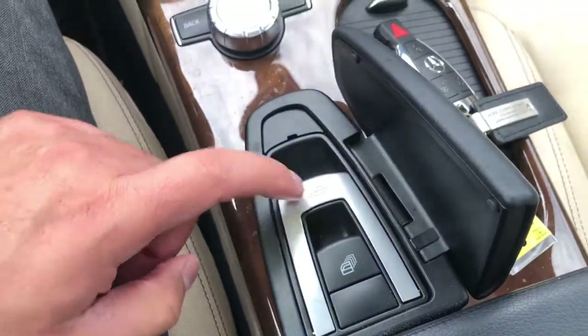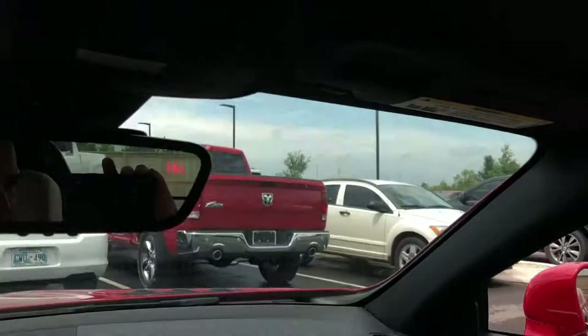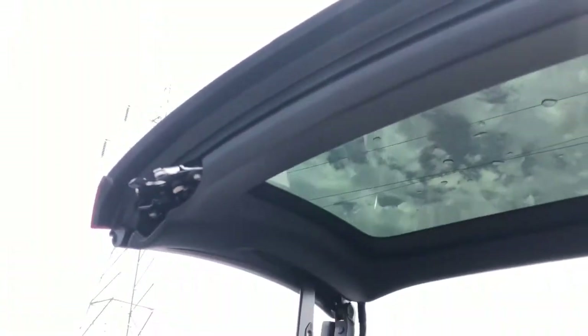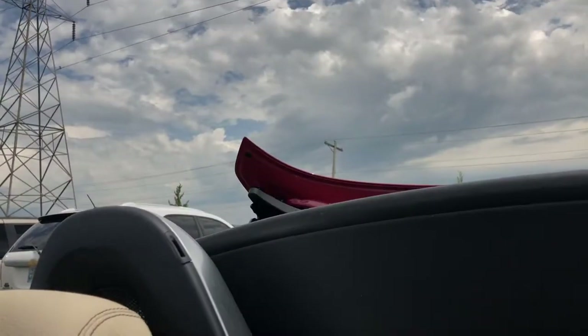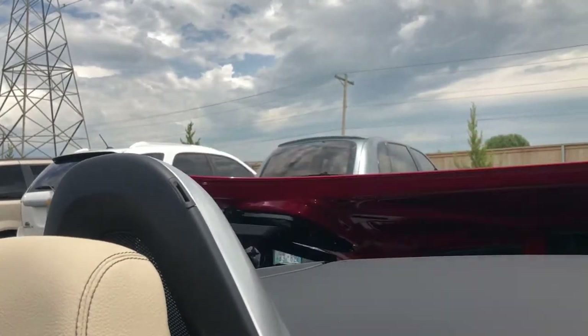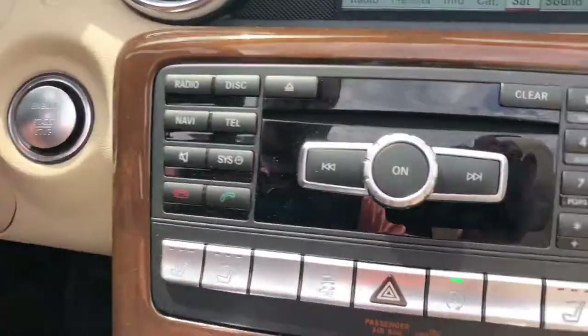Of course, you've got your windows right here. The top — convertible top. Top opens up, power convertible top. Works perfectly, man. Works perfectly.